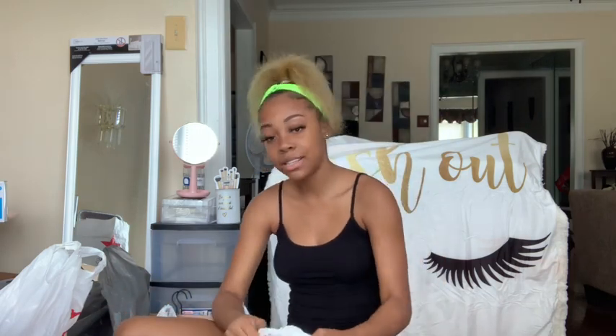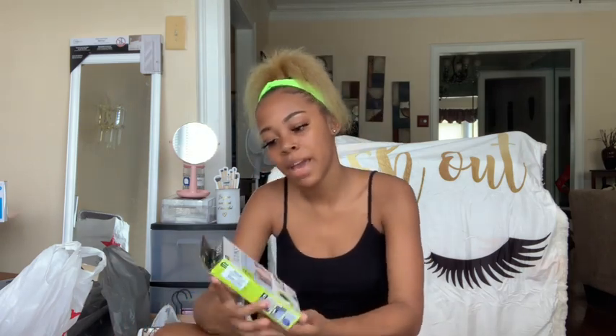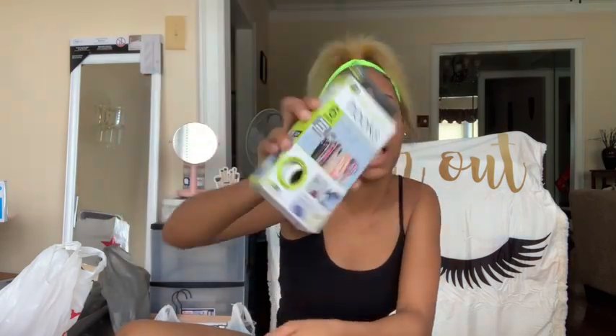Next I got some hook hangers — you just put belts, purses, scarves, or stuff like that on them. My closet is like a little wardrobe so I had to get them because that saves space.